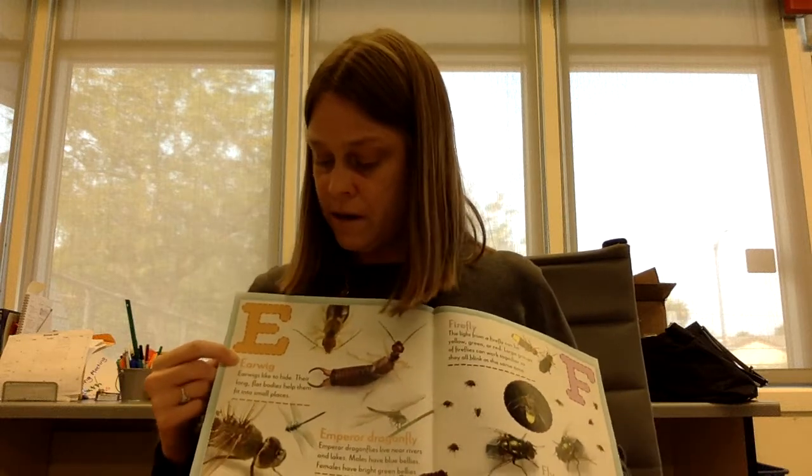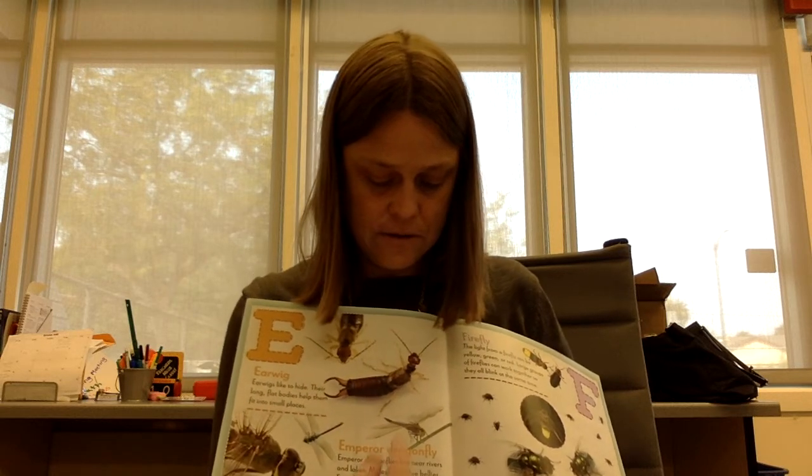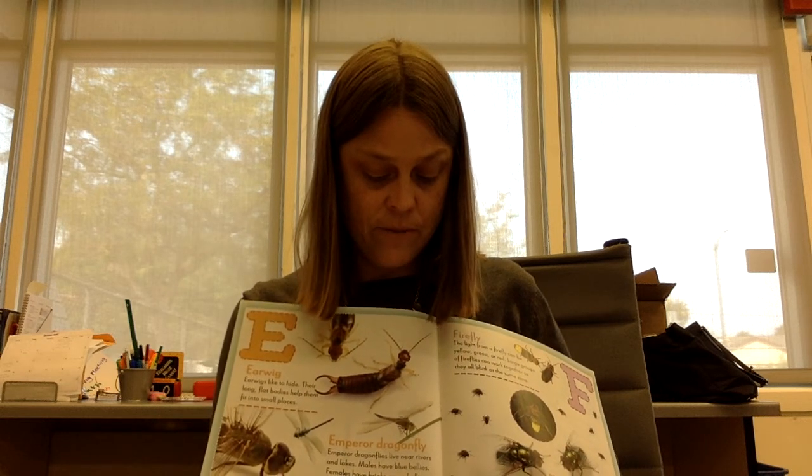E is for earwig. Earwigs like to hide. Their long flat bodies help them fit into small places. Emperor dragonfly. Emperor dragonflies live near rivers and lakes. Males have blue bellies. Females have bright green bellies.